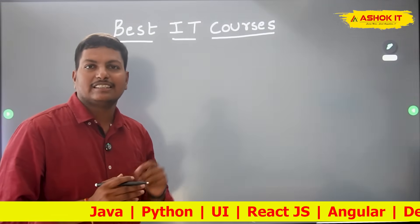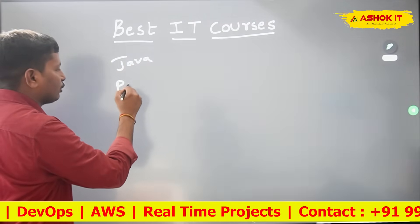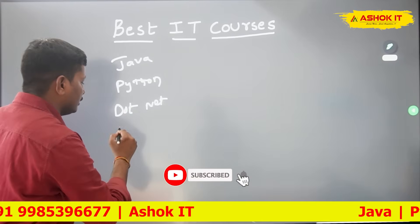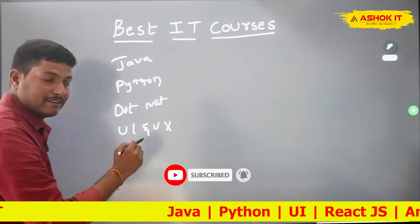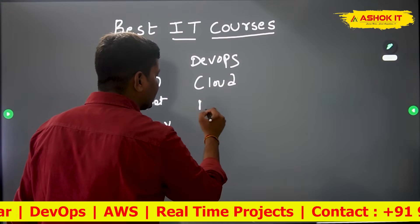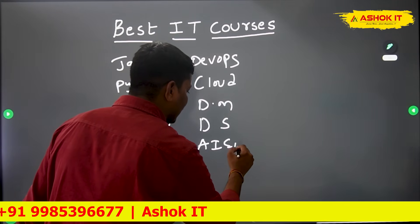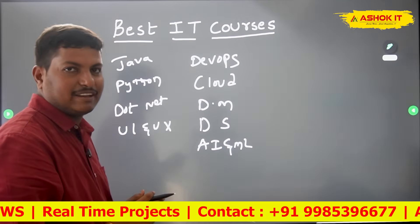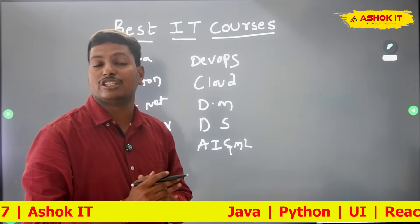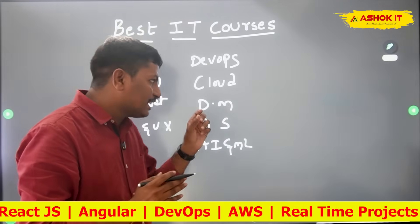We can see in the market there are several courses available: Java, Python, .NET, UI and UX design, DevOps, cloud courses, digital marketing, data science, AI and ML, data analytics, cyber security, networking, and Salesforce CRM cloud. I have listed all these courses in one image and we are going to understand which are recommended for freshers and which for experienced people.